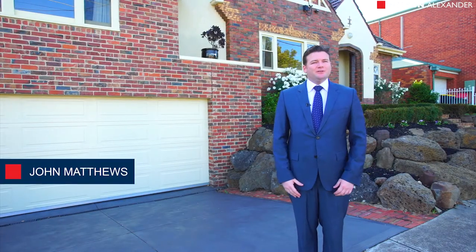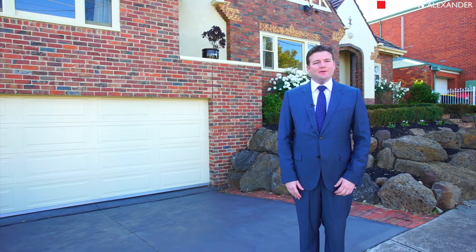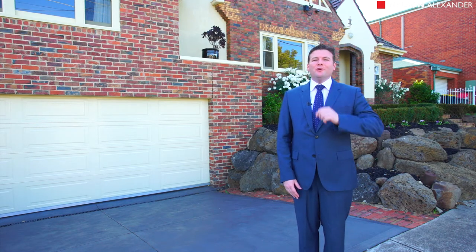Hi, I'm John Matthews from Nelson Alexander and welcome to Four Angler Parade here in beautiful Ascot Vale — family perfection by the river. Let's go and take a look at this wonderful property.